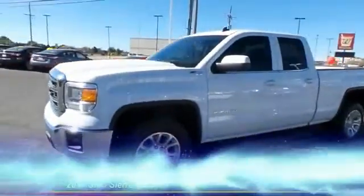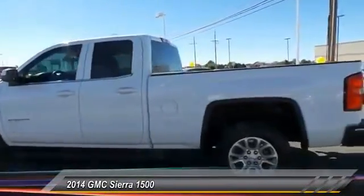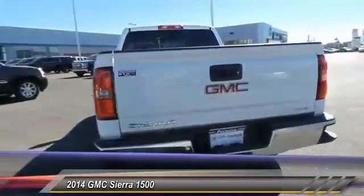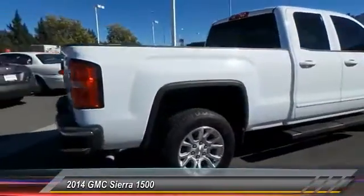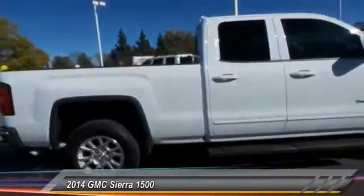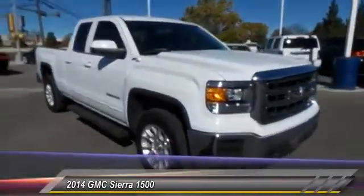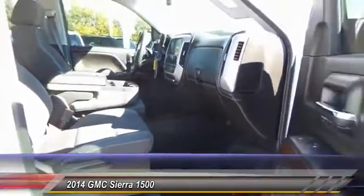The 2014 GMC Sierra 1500 offers a five-star frontal and side crash test rating, and a combination of mechanics and aerodynamics that give it better conventional V8 fuel economy than any competitor. The Sierra 1500 comes standard with a Vortec 6.2-liter and 5.3-liter V8 engine and an electronically controlled automatic transmission that combines high max hauling capability with precise control.